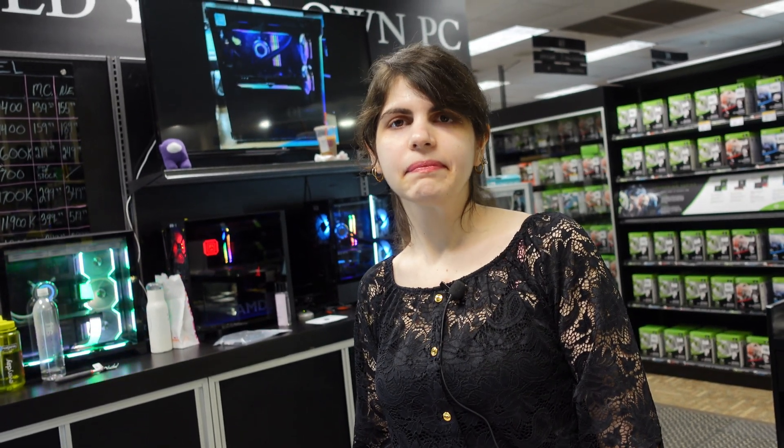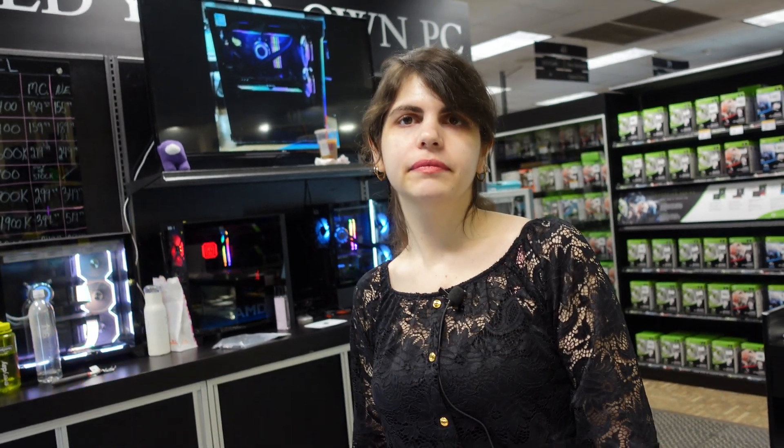Parts I already have: a 360mm EK liquid cooler for the CPU, a high-airflow Corsair case with a plexi side window that has plenty of expansion room, and a 1000-watt EVGA power supply I found on sale. I've been planning this build for a while and bought things on sale as I found them, waiting on the key parts because I never know when they're going to change.